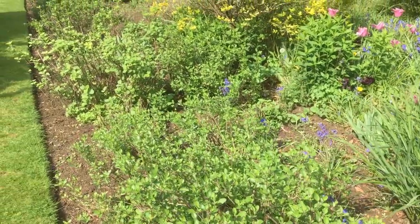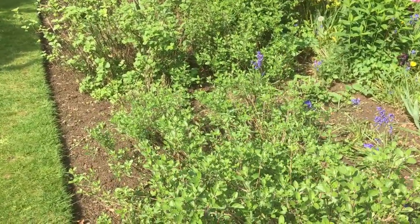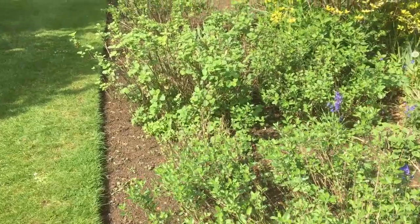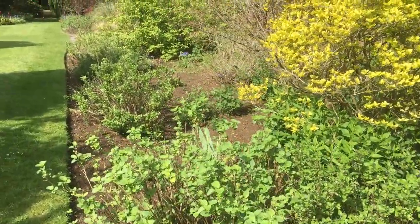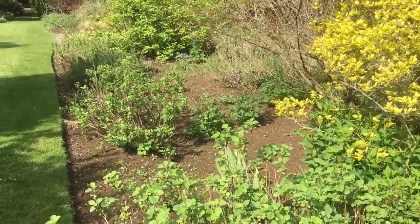These are some of our shrubby Mexican salvias. You can see that they're coming into full growth now. These will be flowering in about two or three weeks' time. They've all had their spring prune about a month and a half ago.